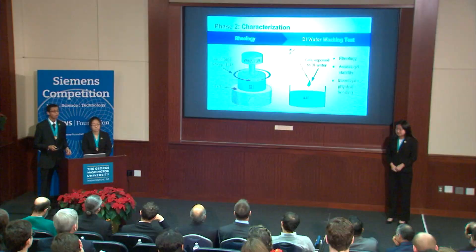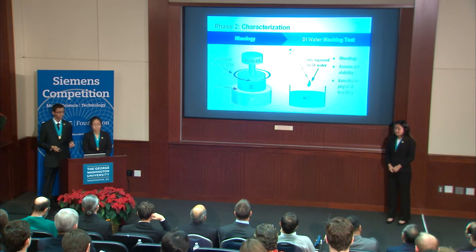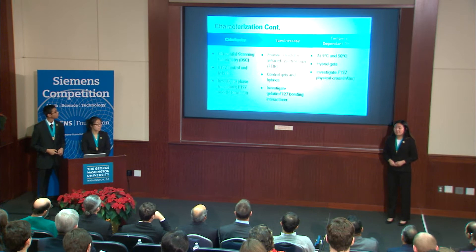We then characterized our gels by performing rheology, measuring the elastic modulus at 37°C. We performed a wash test in which gels were exposed to DI water to investigate bonding. To determine F127 micelle formation, we performed differential scanning calorimetry. To analyze gelatin and F127 bond type, we performed Fourier transform infrared spectroscopy. Finally, to determine F127 physical cross-linking, we performed rheology at 5 and 50 degrees Celsius.